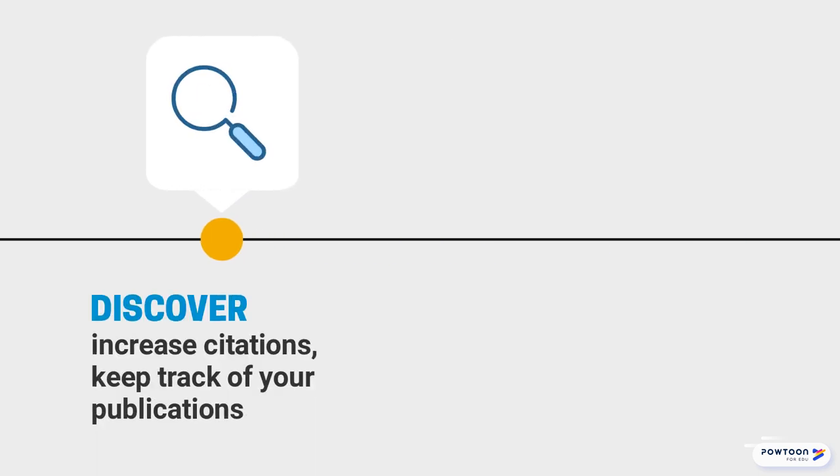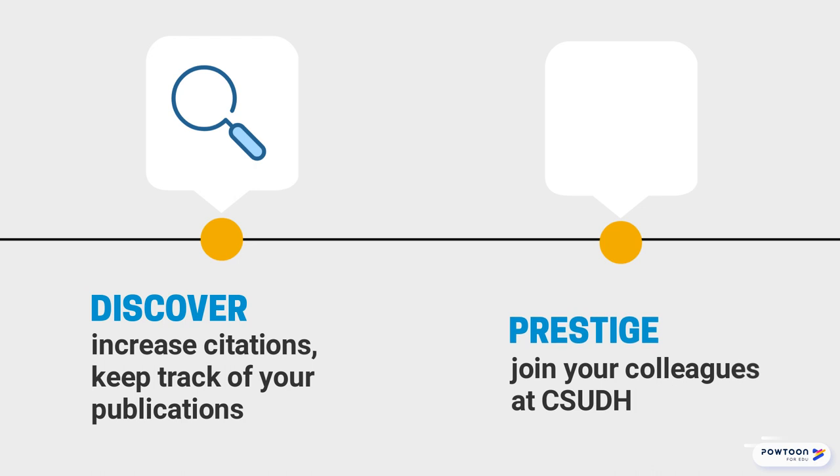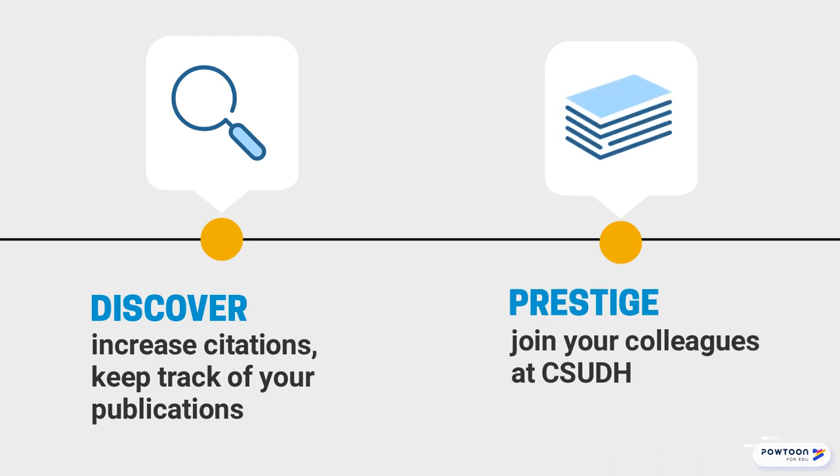Not only will your work be more discoverable, your linked institution will raise awareness of the prestigious research and scholarship happening at CSU Dominguez Hills.